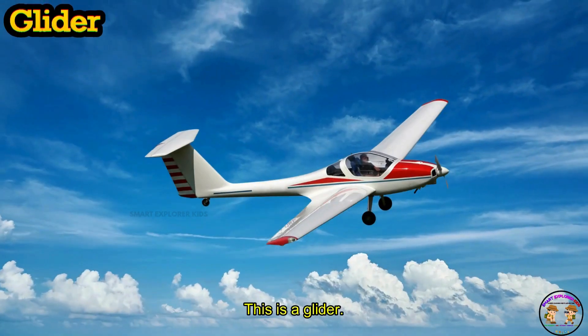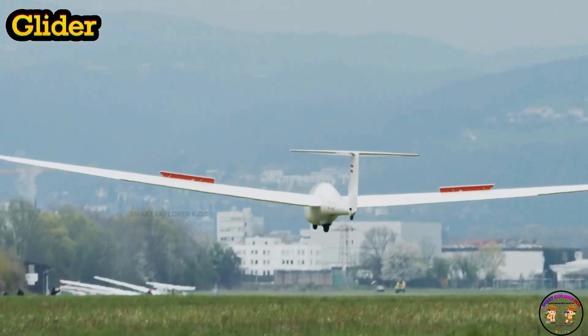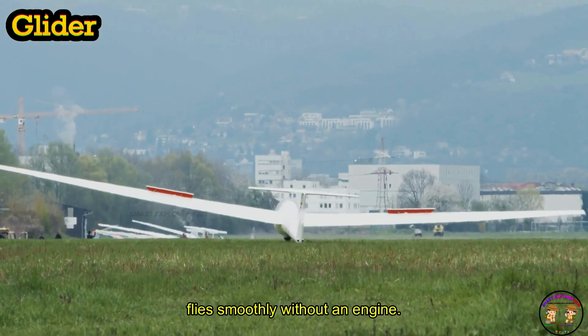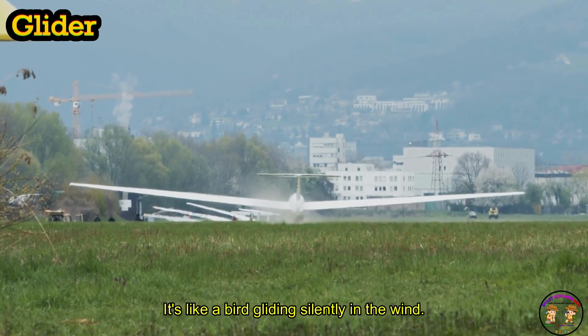This is a glider. A glider flies smoothly without an engine. It's like a bird gliding silently in the wind.